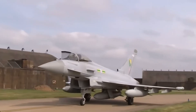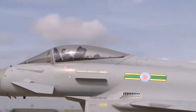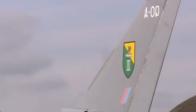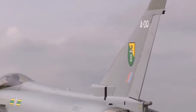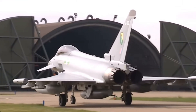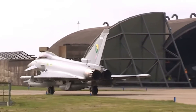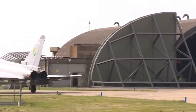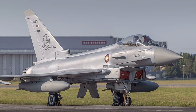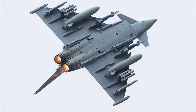The Typhoon's radar system, the CAPTOR-E Active Electronically Scanned Array radar, is one of the most advanced in the world. It can track multiple targets simultaneously, even in the most challenging environments. The jet is also equipped with PIRATE — Passive Infrared Airborne Track Equipment — a passive sensor system that allows it to detect enemy aircraft at long range without giving away its own position. This is a game-changer in engagements against stealth fighters.